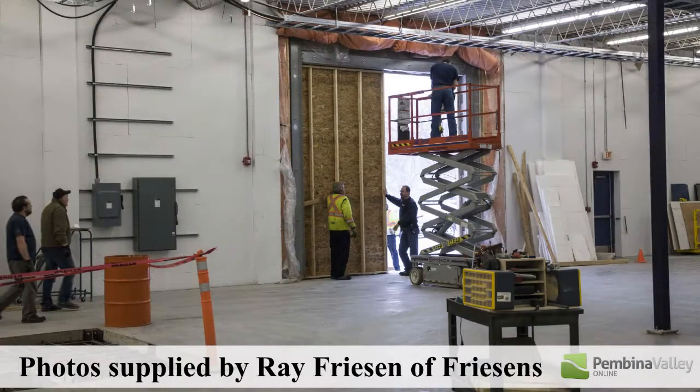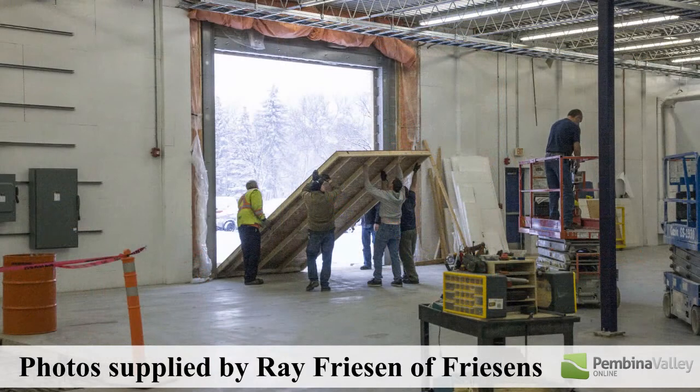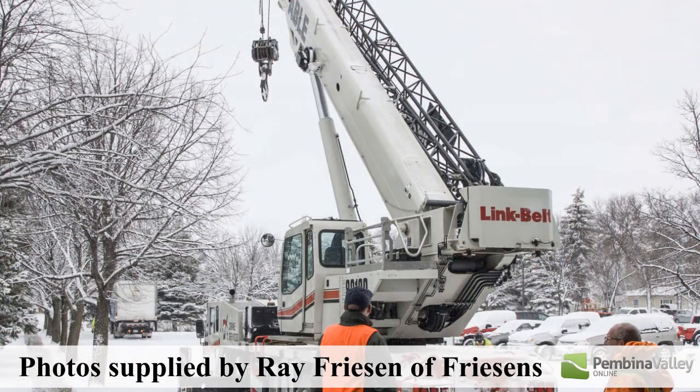We're just unloading our newest press, a 73-inch large format press from Germany. This is one of only three in the world. There are very large crates behind us — it's been built in Germany, then on a boat to Montreal, then on a train to Winnipeg, and then of course on a truck here. We had to cut a hole in our wall to accommodate this large format press.